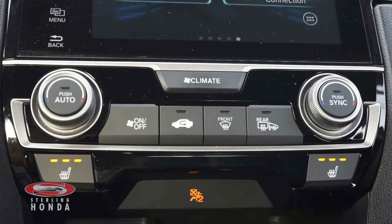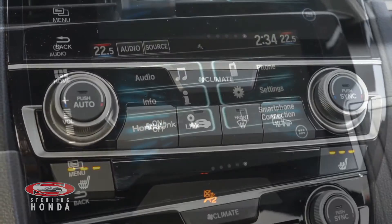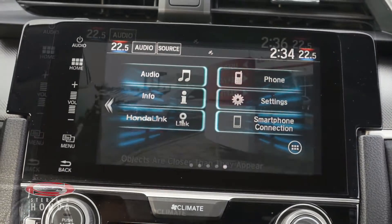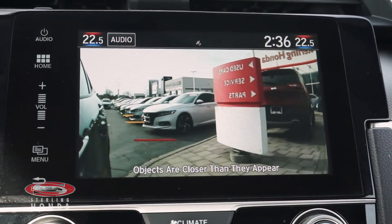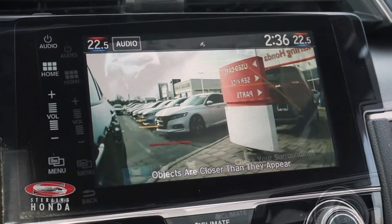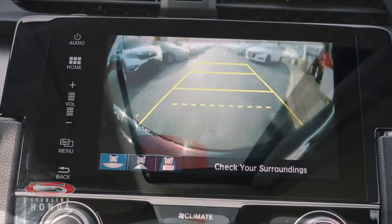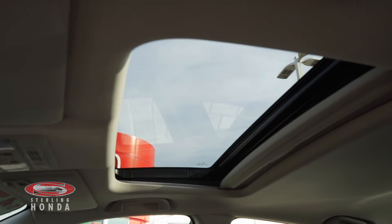Dual zone climate control and heated front seats with adjustable temperature settings, a touch screen infotainment system with smartphone and Bluetooth connectivity, a blind spot camera automatically activated by signaling, a reverse camera with multi-angle views and assistive guidelines, and an automatic sunroof for more natural lighting.